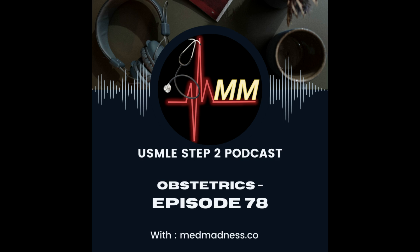Thank you for tuning in to this episode of Med Madness podcast. We hope you found this discussion on preventing neonatal GBS infection informative and valuable. If you have any questions or comments, feel free to reach out. Until next time, stay informed and stay healthy.